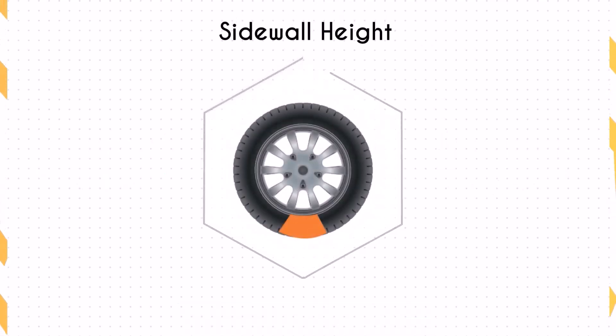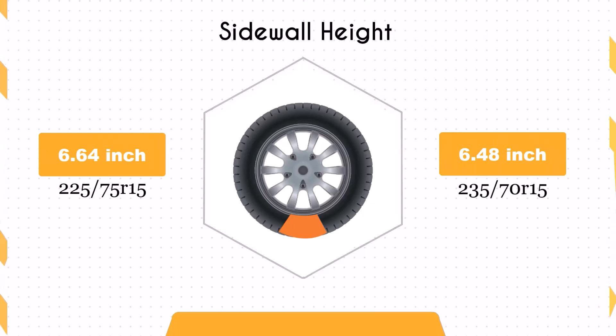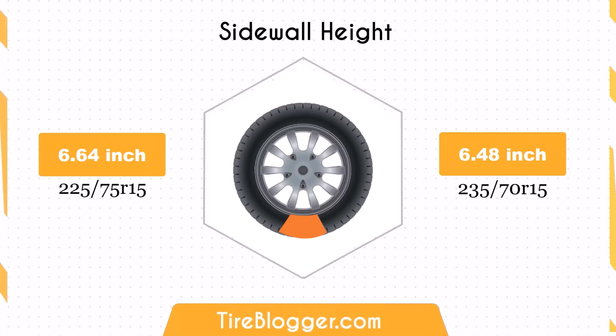Switching to the 235/70R15 decreases the sidewall height by 0.17 inches. This small reduction in sidewall height might result in a slightly firmer ride, but the difference is likely to be minimal.